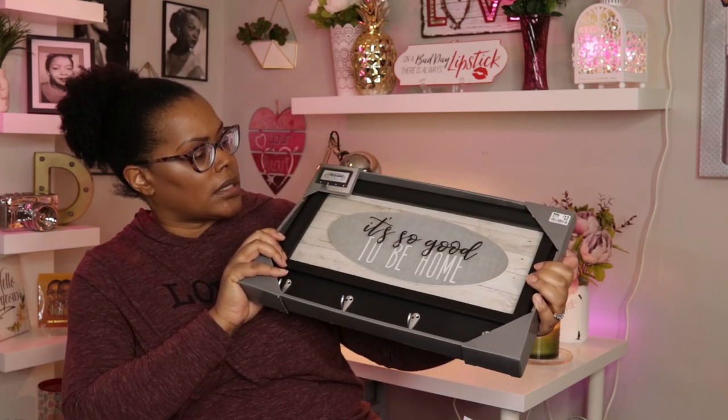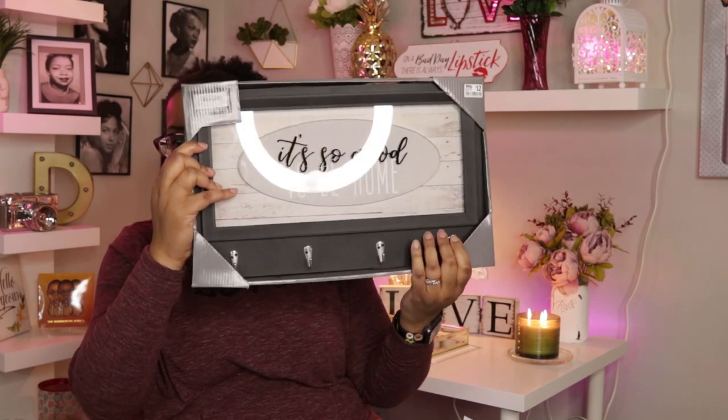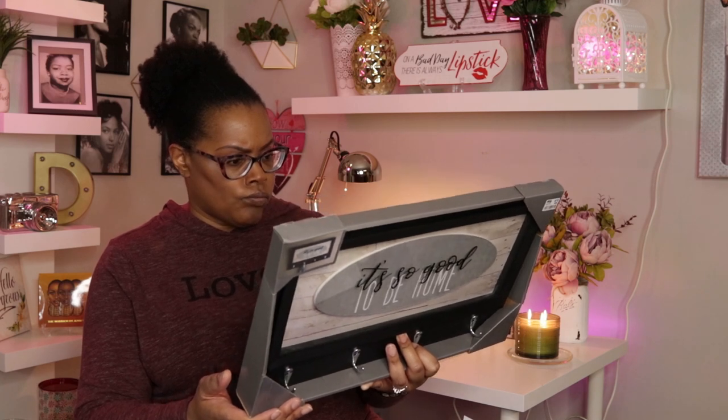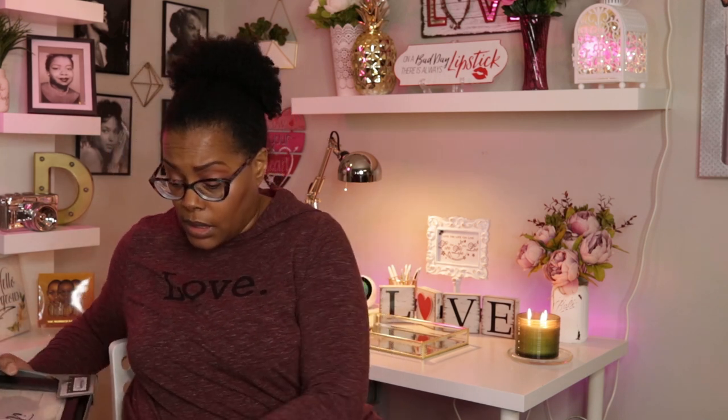Sorry for the crunching noise. The third thing — my husband spotted it and thought it was nice, so he picked it up. It is a sign to hold your keys and it says 'It's So Good to Be Home.' It's like a shadow box — the 'It's So Good' part is printed on the glass and the other part of the sign is behind the glass. It holds up to maybe four sets of keys, so we're going to put this right at the entryway. This one was twelve dollars, and I got 20% off at Big Lots today because of my Big Lots card, so those three things ended up costing me like twenty bucks.